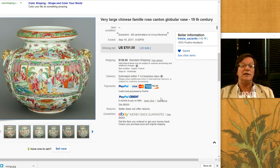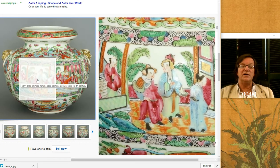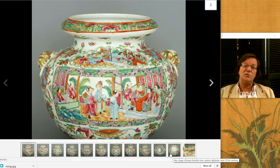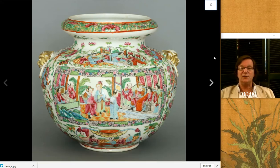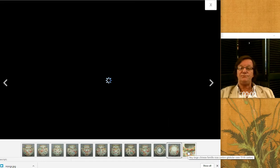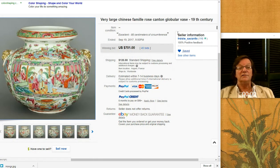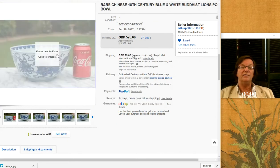And then we had this large famille rose jar, 19th century. Sort of an unusual type — you see these sometimes in cuspidors, which are a close cousin to this. But this was a nice big piece; the dimensions were like 80 to 82 centimeters around, so a couple of feet — a good-sized pot. Nice quality all the way around. Very typical mid-19th century work. And it brought $701. There seems to be some interest in that — it may have been because it was a sort of peculiar form; people like odd forms.